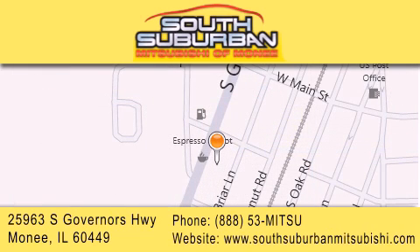We are conveniently located at 25963 South Governors Highway, just minutes off I-57 in Monique. Get greater value from the store that gives you more.